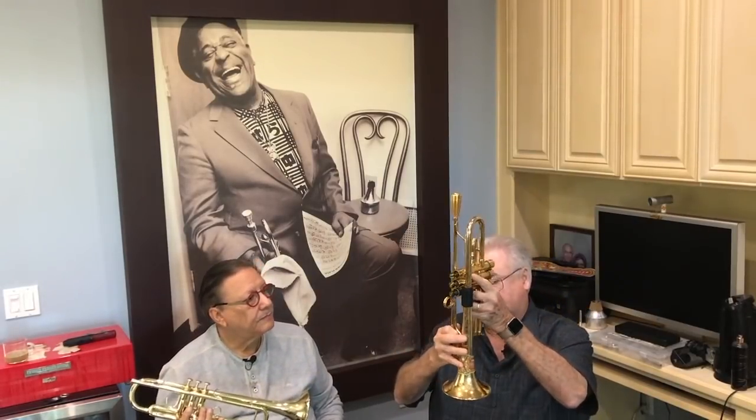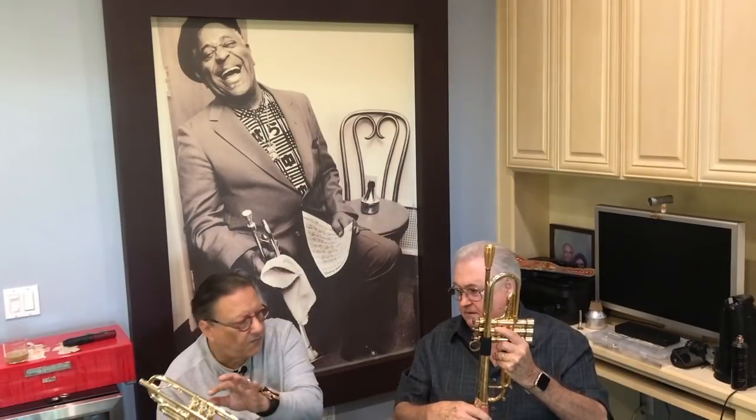If we put the bells side by side, you'll notice that the Wild Thing starts off large and keeps getting bigger and bigger. The throat of the bell is very large compared to the Legend. The bell flare on the Wild Thing is five inches, and this is four and seven eighths. The throat of this bell is so large, and that's one of the reasons why this horn gives such a big sound.